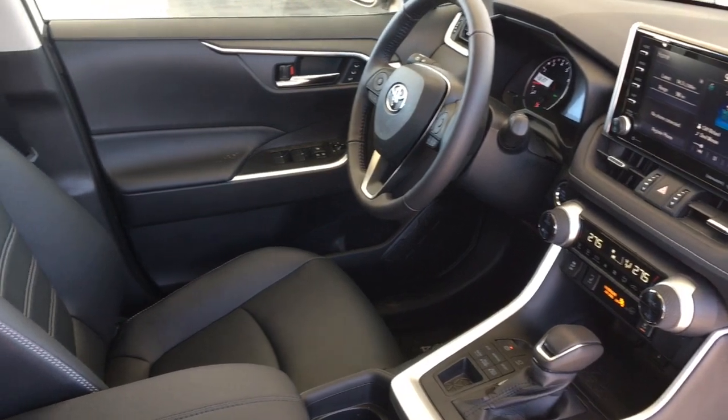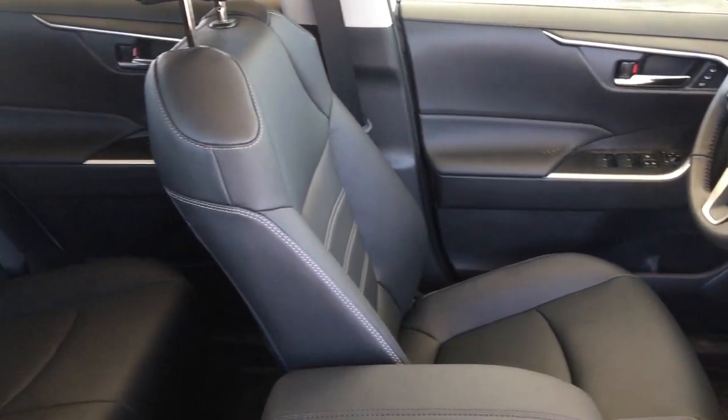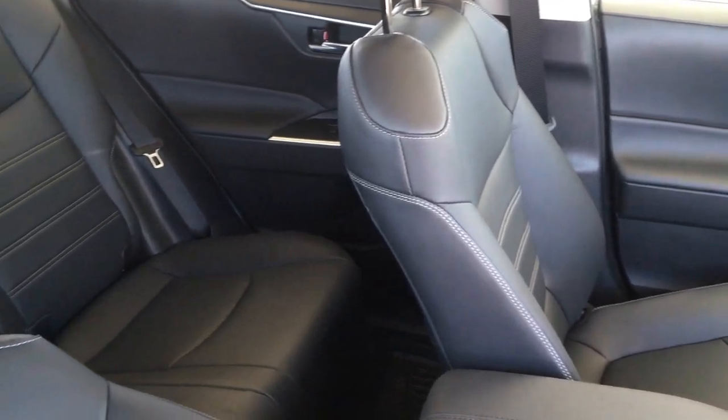The seats are nicely contoured making road trips a breeze, and in the back there's seating for three, a drop-down center console and 60-40 fold-down seat backs.